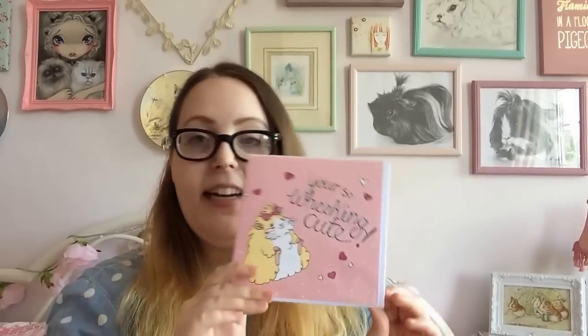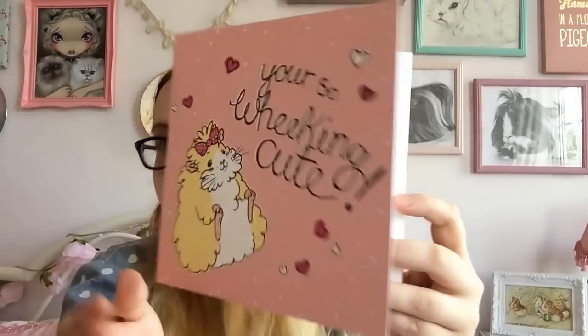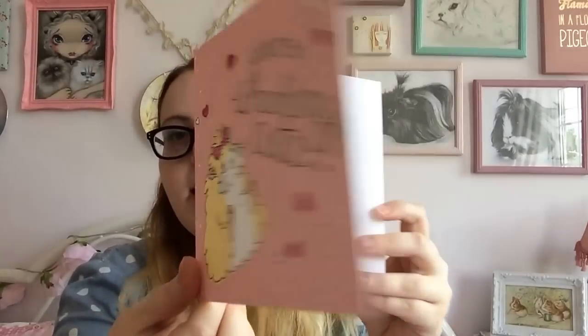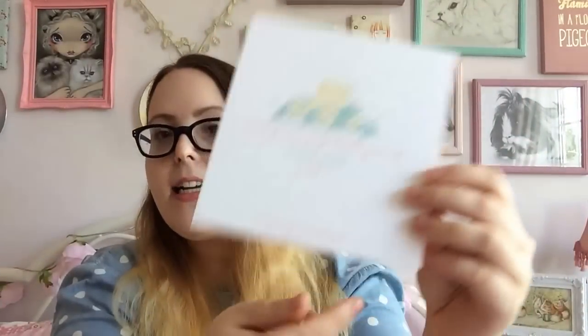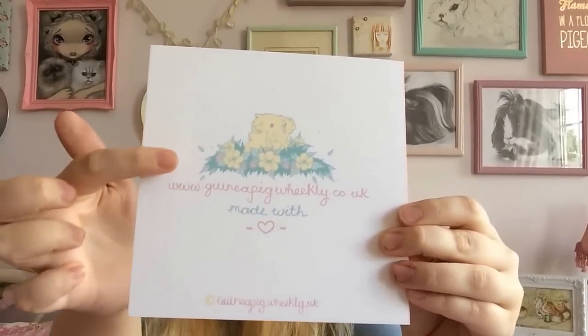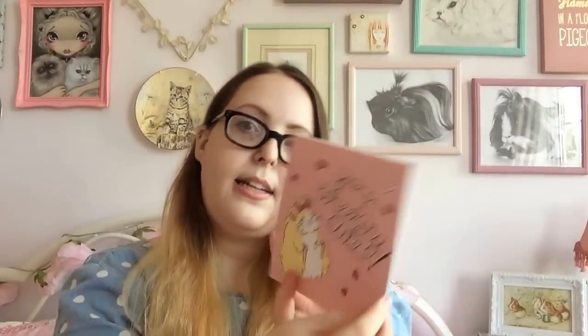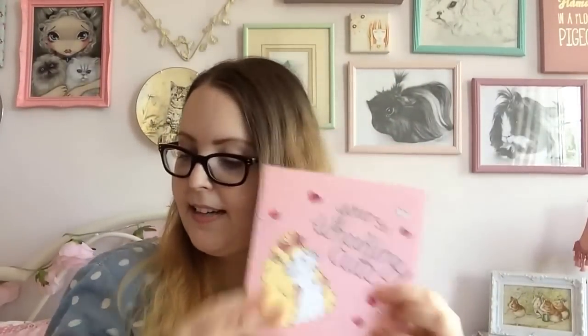Everything is really well packaged — they all come in cellophane wraps individually so they're all protected, and each comes with an envelope. The card itself is nice thick card, very much like the notebook, and the same pink colour. Inside it's blank, and on the back it has the Guinea Pig Weekly website and her illustrated header logo, which is a really sweet touch.